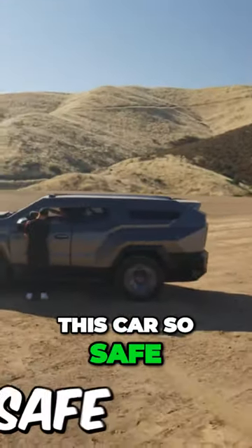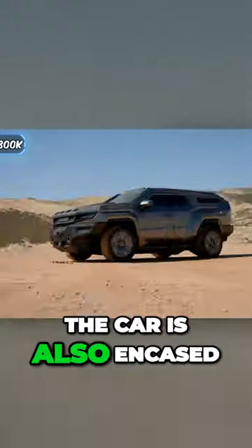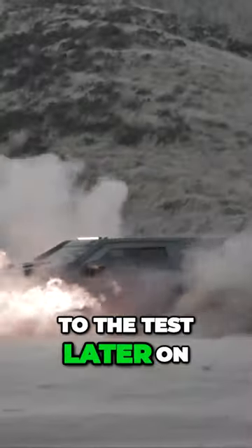Let's go over what makes this car so safe. First things first is the bulletproof windows that are this thick. The car is also encased in explosive-proof armor that we're going to put to the test later on.